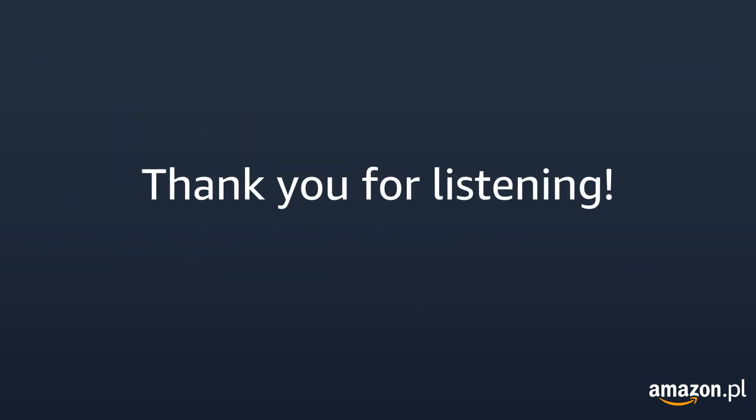Thank you for listening. Please make sure to check our other tutorials to find more instructions on how to register your selling account.